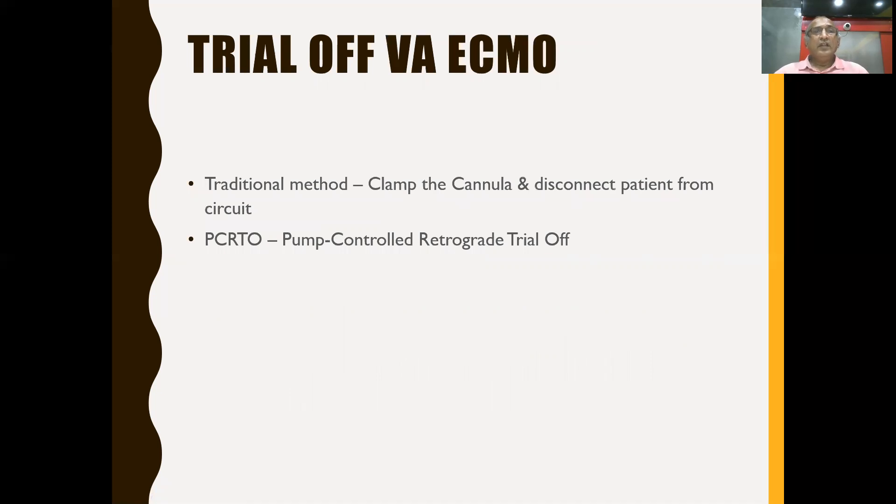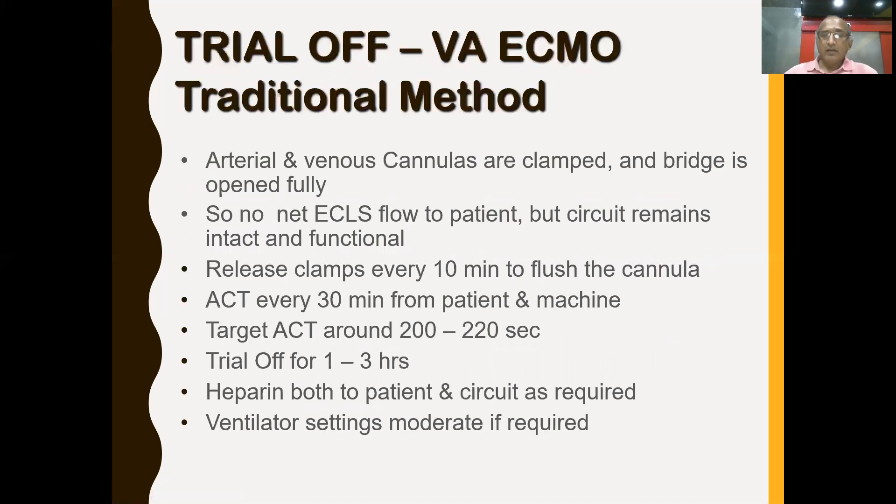For VA ECMO, there are two methods of trial-off. The traditional method: clamp both cannulas and fully open the bridge, isolating patient and circuit. Every 10 minutes, briefly release the clamp for a few seconds to return accumulated blood from the cannula back to the patient. Do ACT every 30 minutes, targeting higher ACT levels. This trial-off should not exceed one to three hours. Monitor both patient and circuit, maintaining moderate ventilator settings as required.